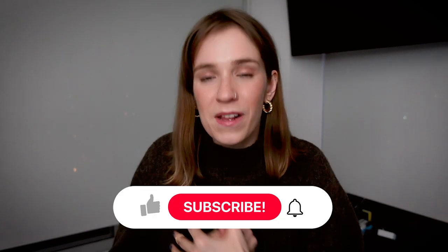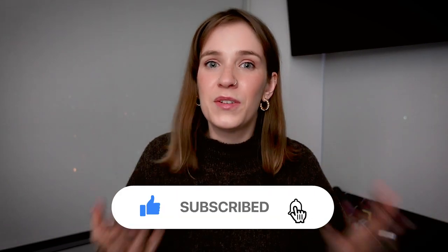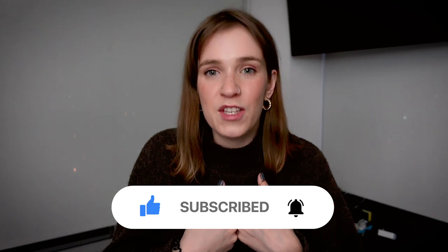Hello my dear friends and welcome back to my channel. If you're new here, my name is Yulia and I talk about all things Canada — studying, working, renting apartments. And today we're going to be talking about the last one: how to rent an apartment in Canada, things you need to know, and some tricks that might be helpful in your apartment search. So if you're interested in this topic, then keep on watching.